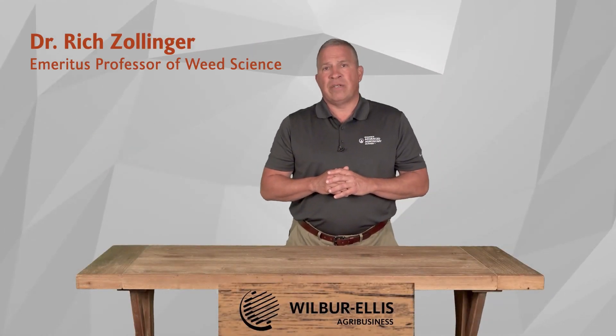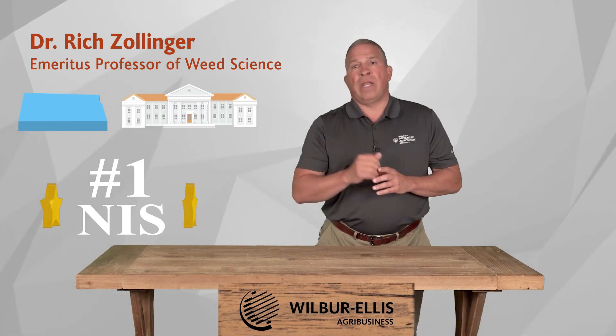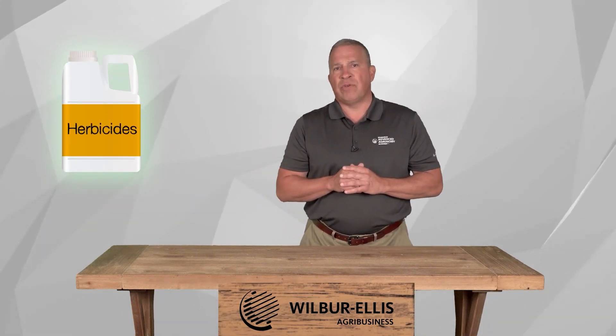It is such a good surfactant that Dr. Rich Zollinger, Emeritus Professor of Weed Science at North Dakota State University, has stated that Rainier EA is the number one NIS for increasing herbicide efficacy in his research trials.